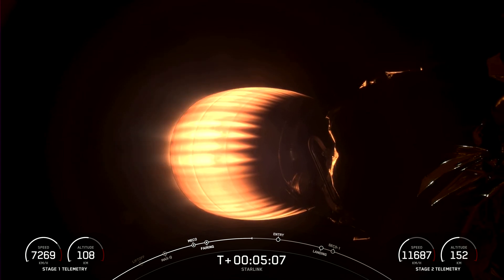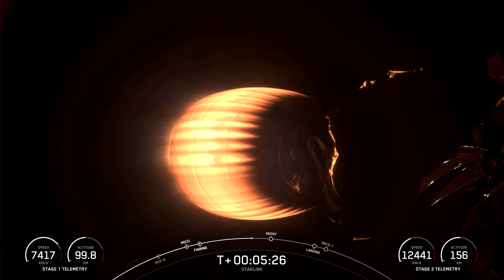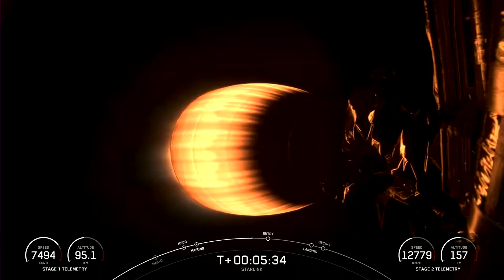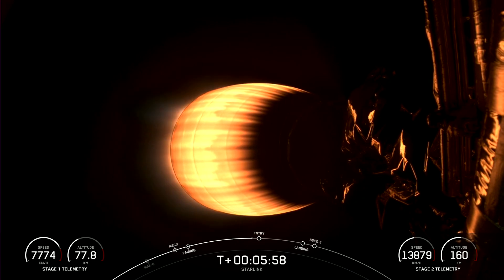Today's Starlink mission marks SpaceX's 55th mission just this year and 254th mission overall. Coming up on the first stage vehicle will be the entry burn — the first of two burns that will help it prepare for landing today. Entry burn is where we reignite three of the nine M1D engines on the first stage vehicle; that helps slow the vehicle down in preparation for re-entering the Earth's atmosphere. Acquisition of signal, Bermuda.